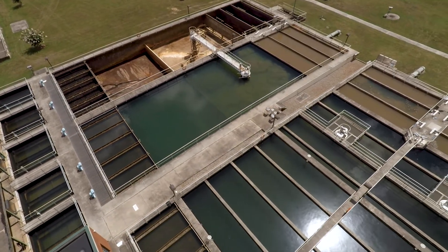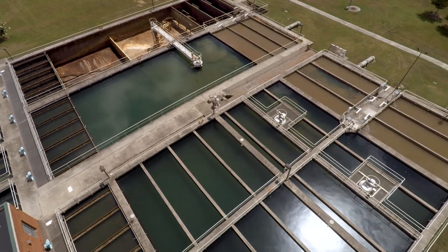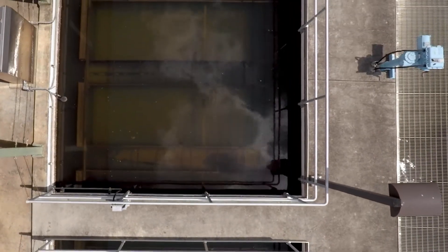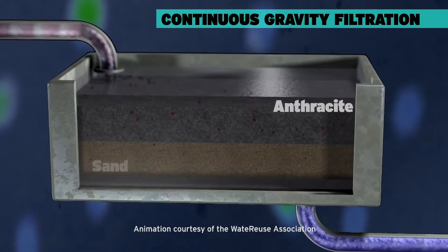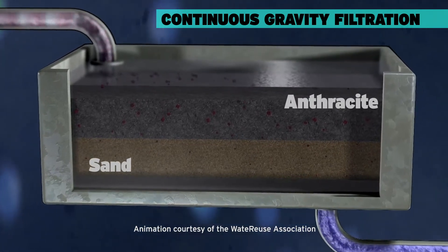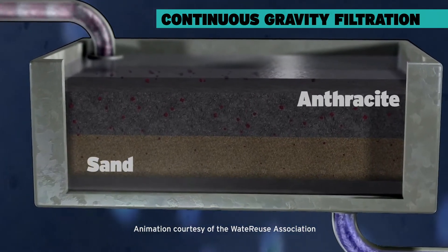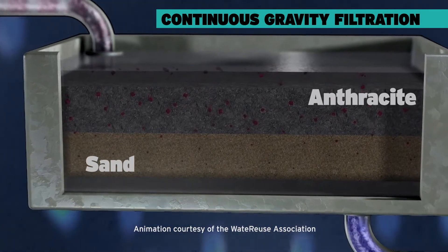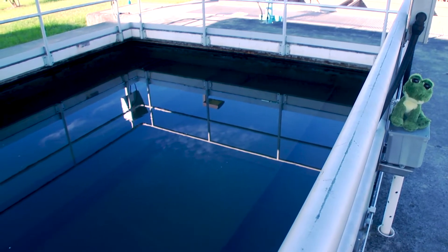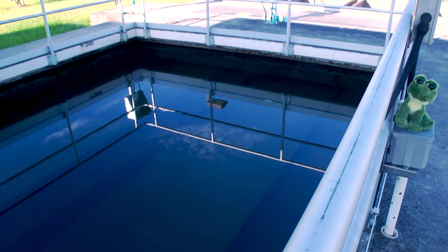So we've treated our raw water with chemicals and removed the large particles, but there are still a few more treatments that have to be done to make sure the water is truly safe to drink. After the sedimentation basin, our water moves into the filtration system. The filters contain layers 36 inches thick made up of sand and anthracite — anthracite is a very hard coal. By using a process of continuous gravity filtration, the filters catch any tiny particles remaining in the water. This process takes about eight hours, and when completed, we have clean, clear water that's almost ready to drink.